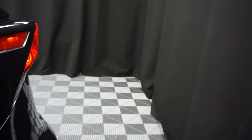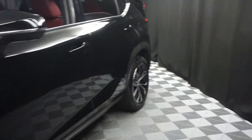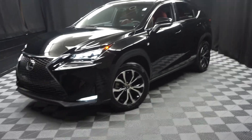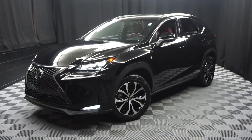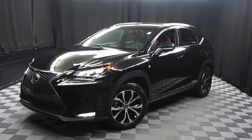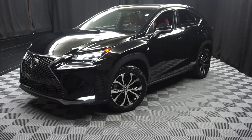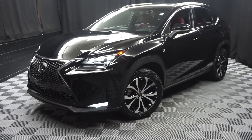It's right here at Lexus of Wilmington. If you're looking for more information on this 2016 NX F-Sport or any of the other 100-plus vehicles in our pre-owned inventory, in our 90,000 square foot pre-owned showroom — that's right. When you come here at Lexus of Wilmington, you do your car shopping indoors to avoid the elements of the weather. Stay warm, stay cool, stay dry — shop inside at Lexus of Wilmington. Go to LexusofWilmington.com for more information.